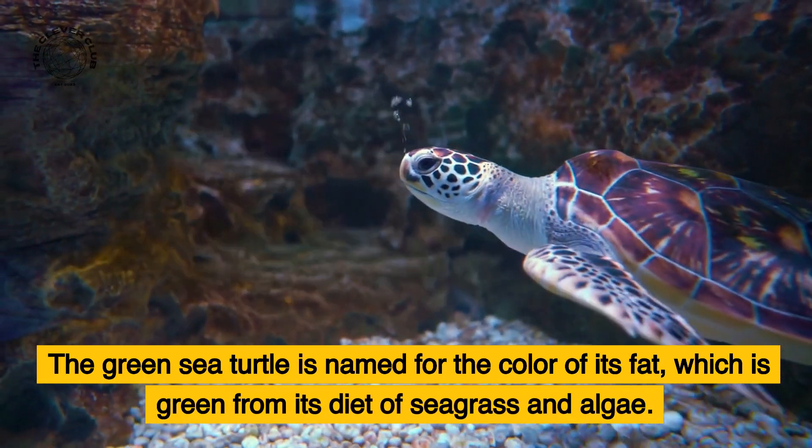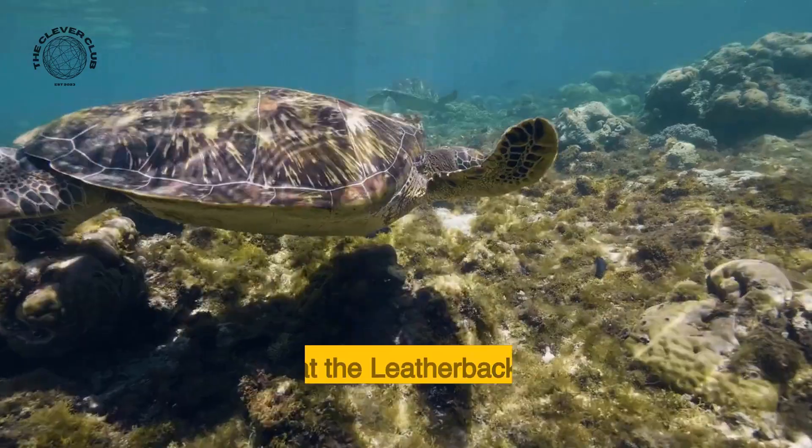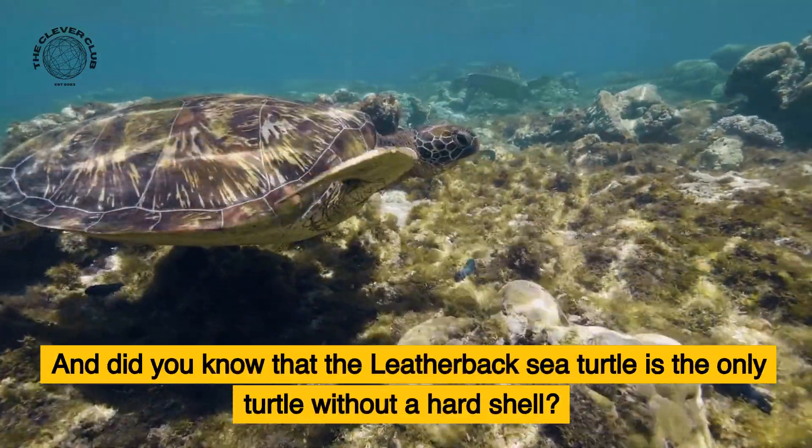The green sea turtle is named for the color of its fat, which is green from its diet of seagrass and algae. And did you know that the leatherback sea turtle is the only turtle without a hard shell?